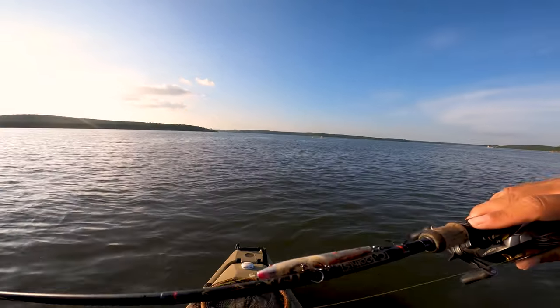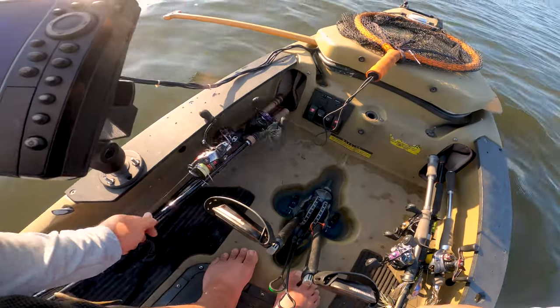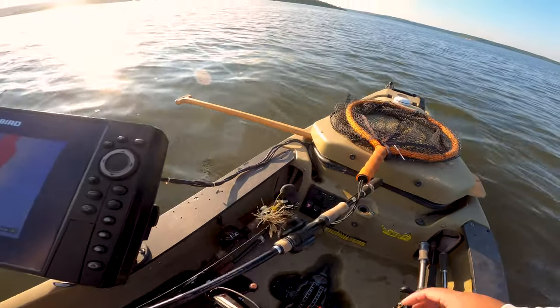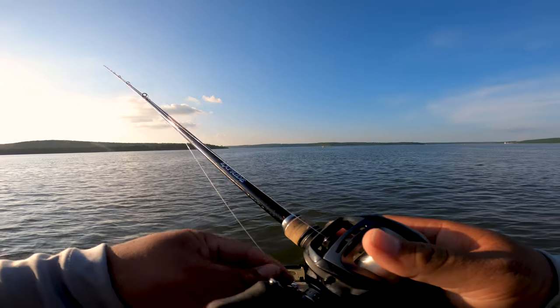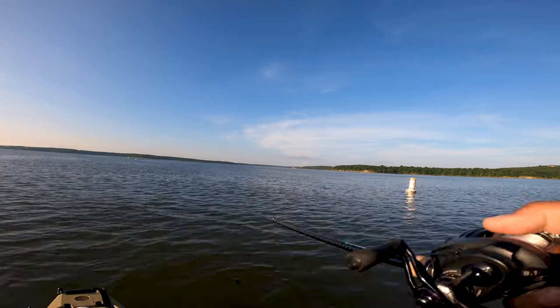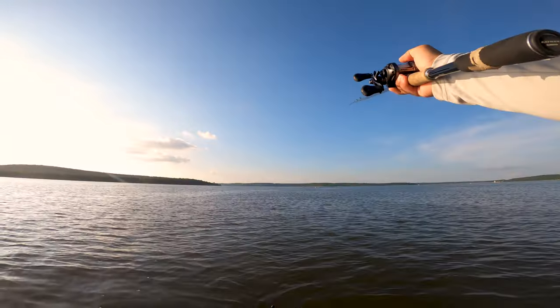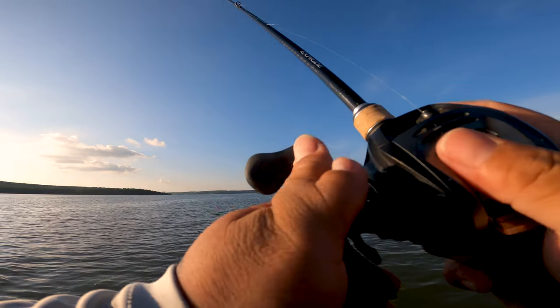Once you've beaten the topwater to death, you've got to do something different. With about an hour left, you've got to try to catch a big fish. So I throw the jig for the next hour. This is my first cast of the jig — you know, you don't get a lot of bites, but when you do, you do.